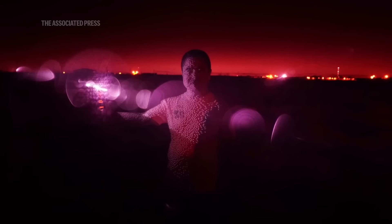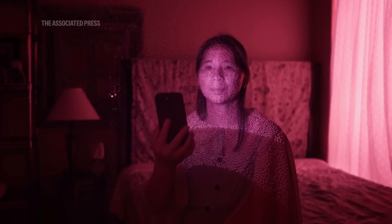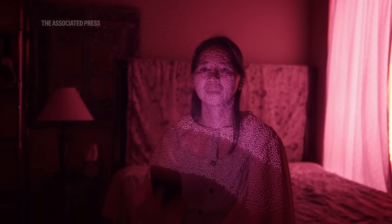Then it wasn't always easy to get the phone to cast those thousands of beams of light. Sometimes it might come on for a fraction of a second. It was like capturing a bolt of lightning.